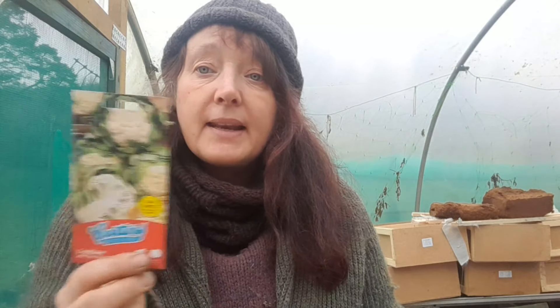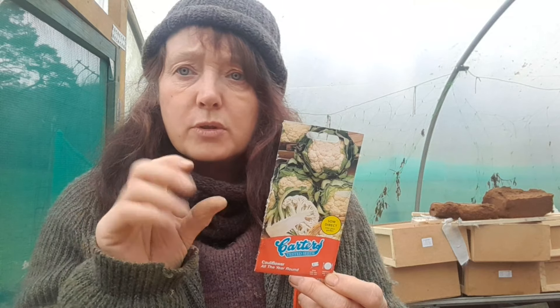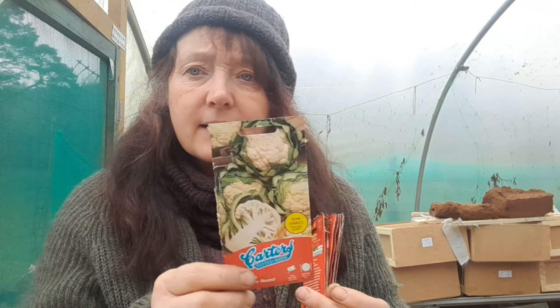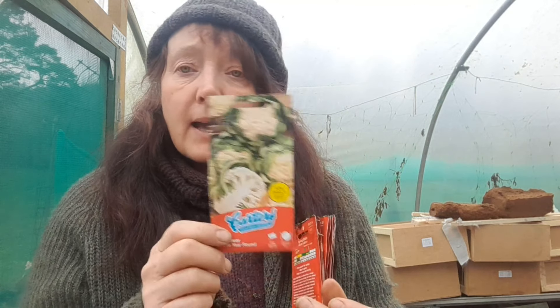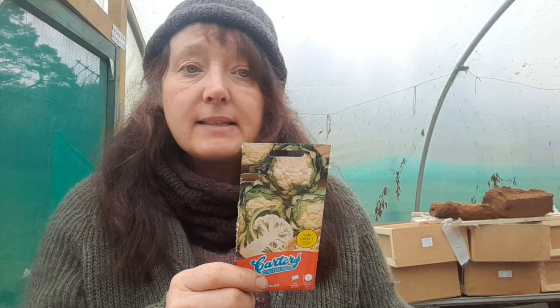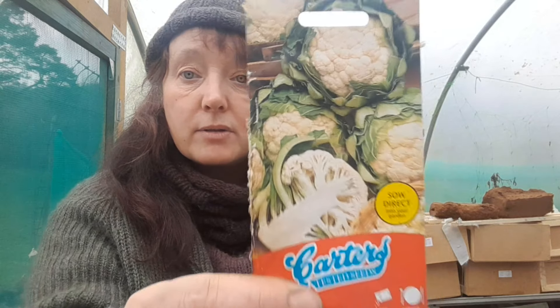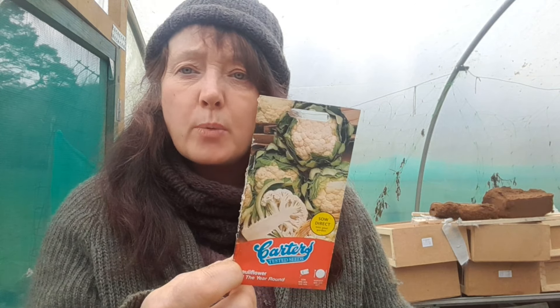I've got some all-year-round cauliflower — the great thing is you can pick them small, you don't have to grow them to full size. The seeds are around £2.49 a packet from Sutton's or Thompson and Morgan. You can start them and harvest them as young heads and just roast them in the oven with a bit of sauce over the top. I've got a wartime recipe for doing that. I've also got some spring onions and some Carter's seeds — not sure if they came from a pound shop.